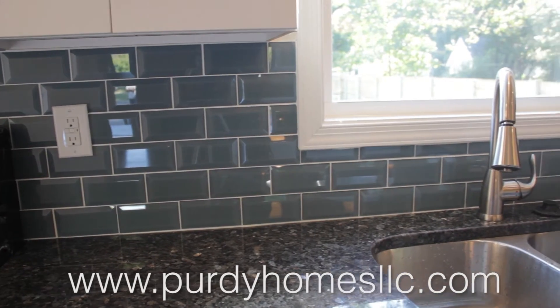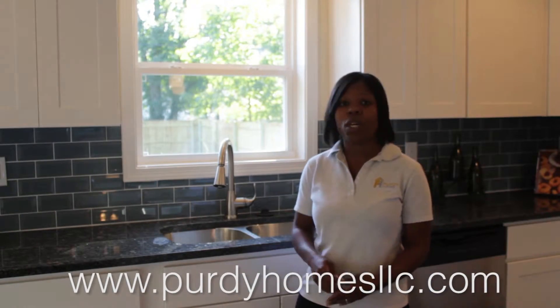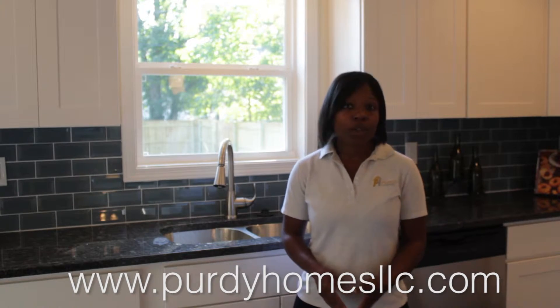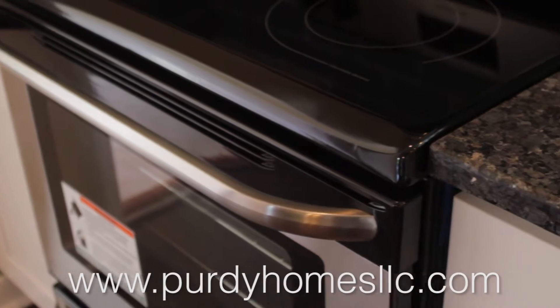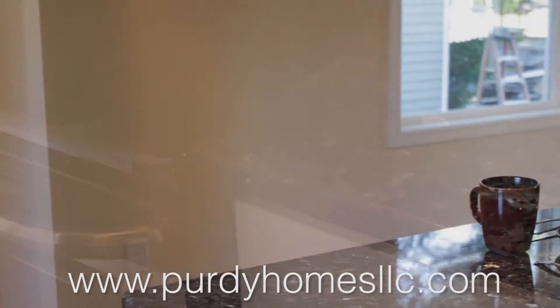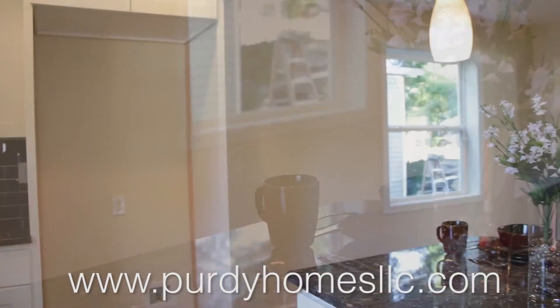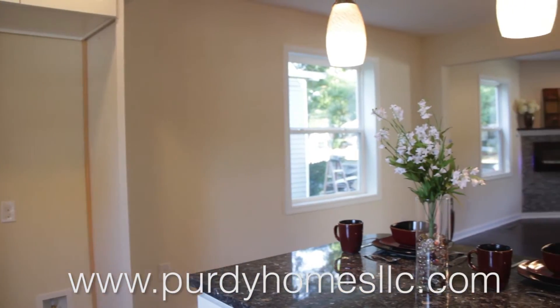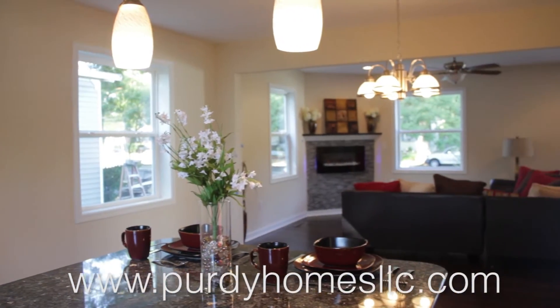This is actually the first time we've ever used this backsplash, and I really like the way it turned out. We have the appliances put in — we did not include a refrigerator in this project. And if you look going forward, you're going to see how you can see straight through to the living room.